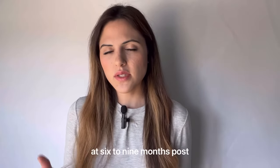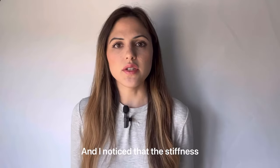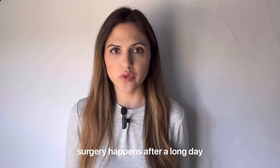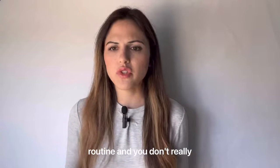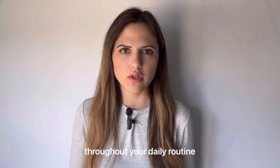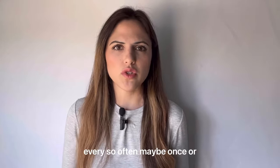At six to nine months post-surgery, the most common symptom is stiffness and achiness. This tends to happen after a long day of activity. During your normal daily routine, you might not notice your knee that much, but at the end of the day you may have a little stiffness and need to elevate it, maybe once or twice a week.